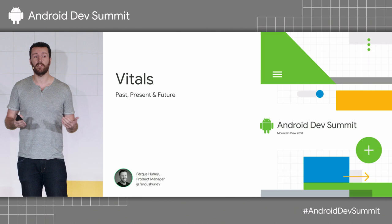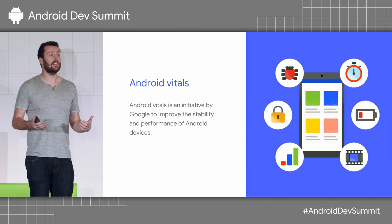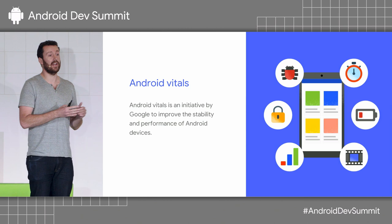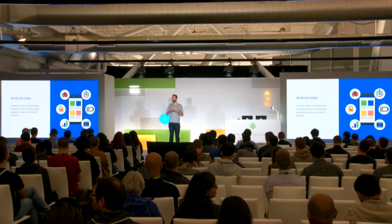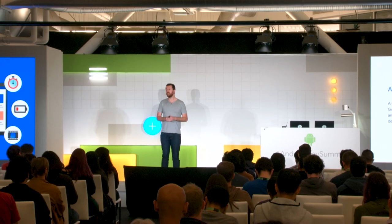So to start off, what is Android Vitals? Android Vitals is Google's initiative to help improve the stability and performance of Android devices. We're doing a lot of different things to be able to improve this. One big part of it is within the Play Console, we now have a section called Android Vitals, where we report different performance metrics. Hundreds of millions of users have opted in to sharing their device usage and diagnostics data with Google and our partners, and we share that data in a privacy compliant way within the product.